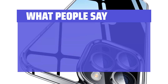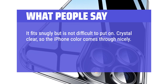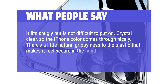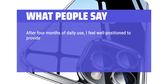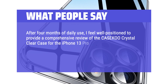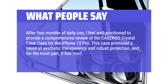What people say: It fits snugly but is not difficult to put on. Crystal clear, so the iPhone color comes through nicely. There's a little natural grippiness to the plastic that makes it feel secure in the hand. It feels quality, not cheap or flimsy. After four months of daily use, I feel well positioned to provide a comprehensive review of the Casico crystal clear case for the iPhone 13 Pro. This case promised a blend of aesthetic transparency and robust protection, and for the most part, it has lived up to those claims.